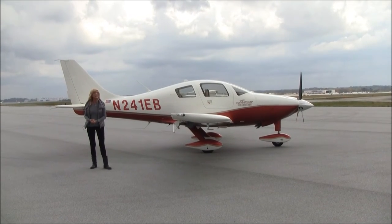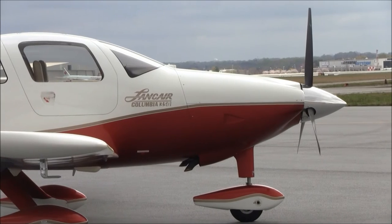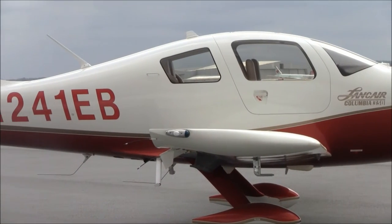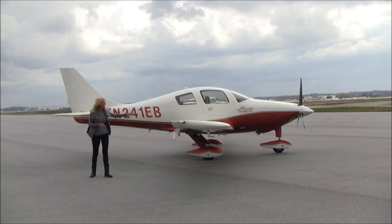I can't emphasize enough how beautifully maintained this aircraft has been. She's got about 1,095 hours on her airframe since new. The paint is absolutely gorgeous. She's always been hangered, babied, well taken care of. I love the colors — flame orange, pearl, and gold fire mist.